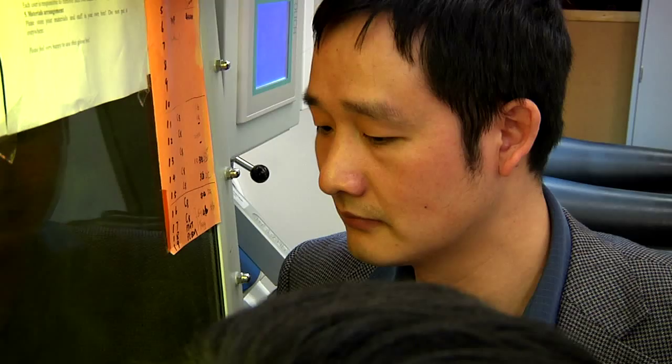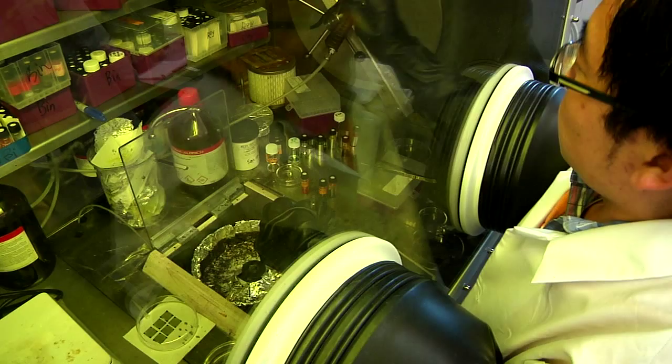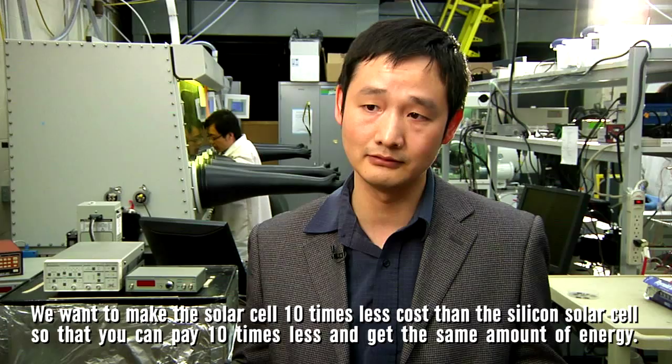Huang wants to replace the silicon material used in today's solar cells with polymers or plastics. We want to make the solar cells at 10 times less cost than silicon solar cells, so that you can pay 10 times less and get the same amount of energy.